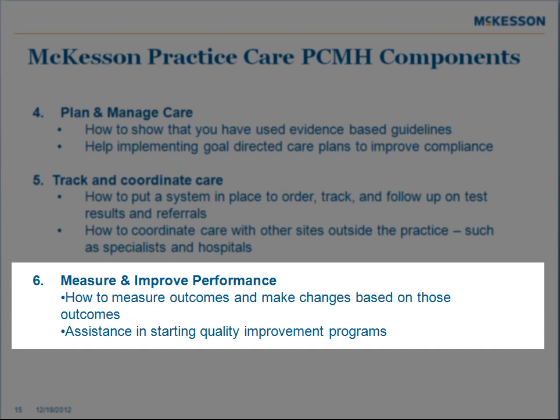We'll also help you with measuring and improving the performance of your practice — show you how to measure your patient outcomes and make changes based on those outcomes, as well as assistance in starting quality improvement programs.